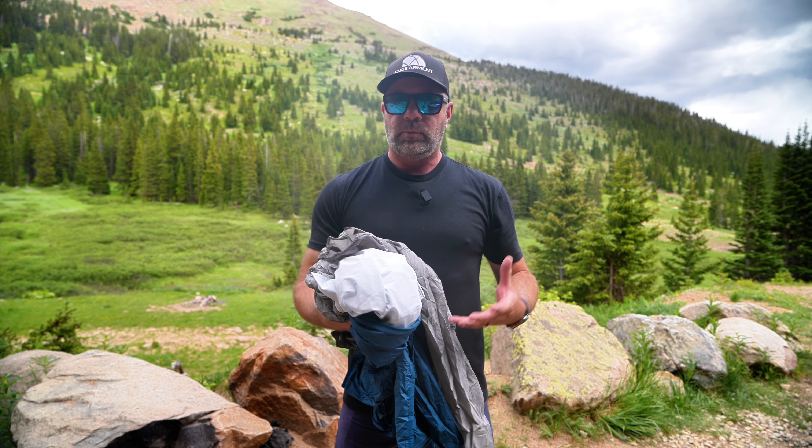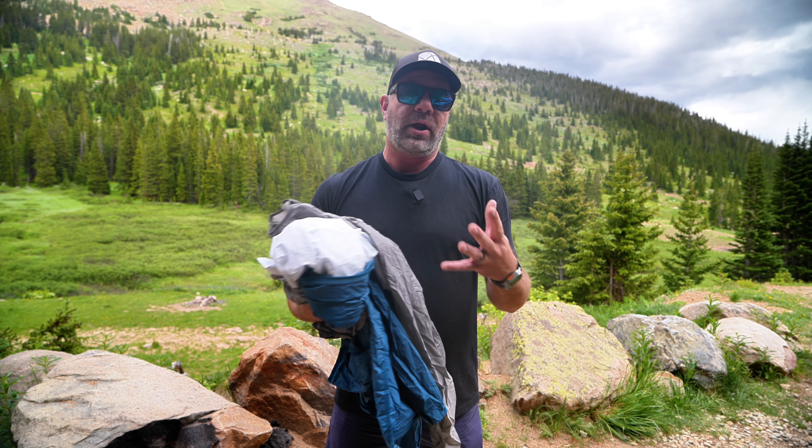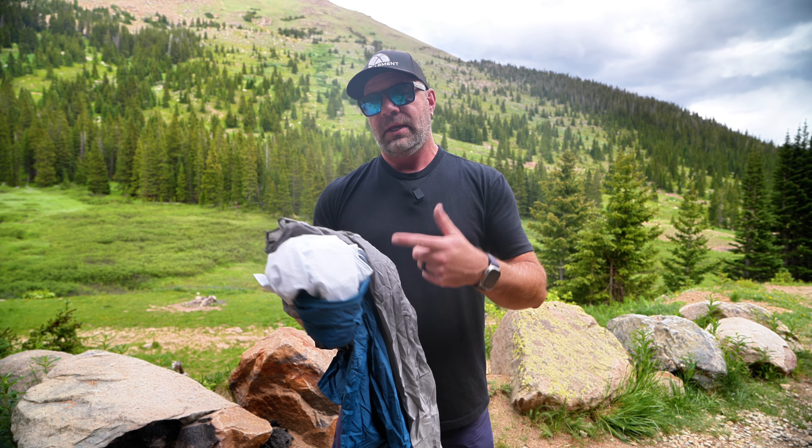Sean Sewell with ingearmet.com, here in the beautiful mountains of Colorado to do a quick wind jacket comparison video. I have three wind jackets that we have great experience with — for some of them, a decade plus. They're very similar in characteristics, and if you're looking for a wind jacket, these three may have popped up. You're probably wondering what the differences or similarities are and which one's right for you. I'll show you the fit, features, and functions, and go over my experience with each. Let's get into it.